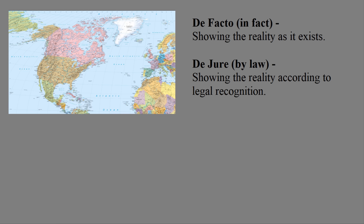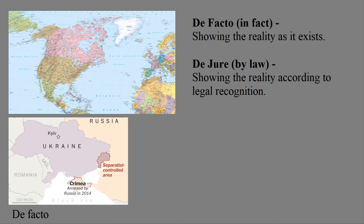Nowadays, de jure control would apply to international treaties being enforced as well as international recognition by the United Nations. An obvious example is Crimea. After Russia took Crimea in 2014, a de facto map would show Russia possessing Crimea, because whether you liked it or not, they were there.